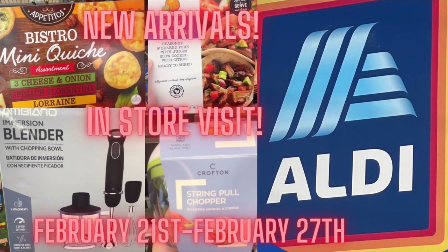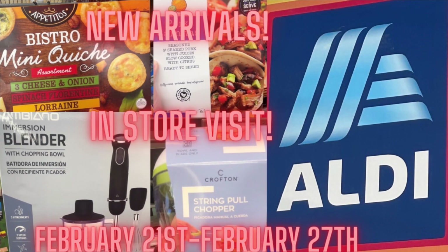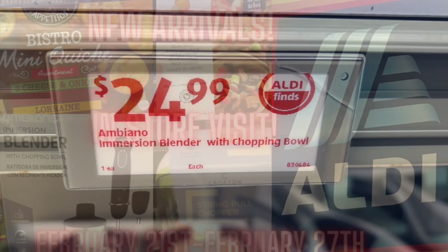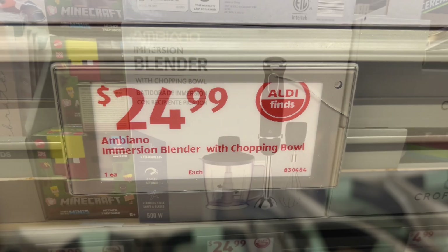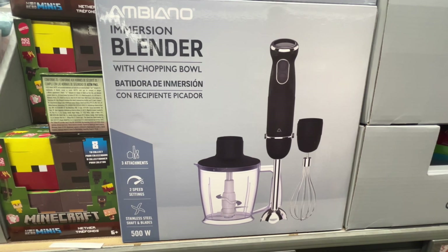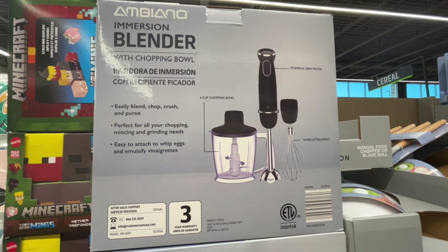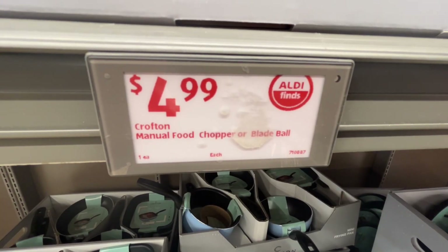Hello everyone! Today I went over to Aldi to check out some of the new deals for February 21st to February 27th. This is the Ambiano immersion blender with chopping bowl for $24.99. It easily blends, chops, crushes, and purees, and it's easy to attach to whip eggs and emulsify vinaigrettes. Similar brands are around $30 at Target.